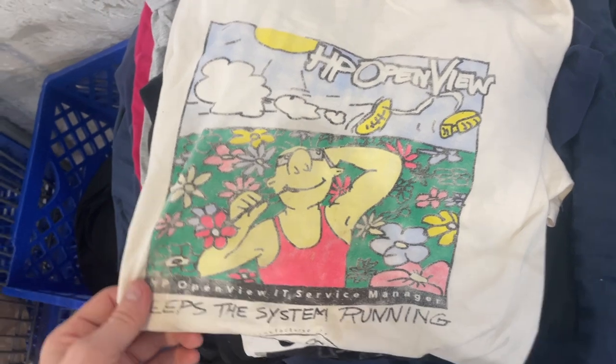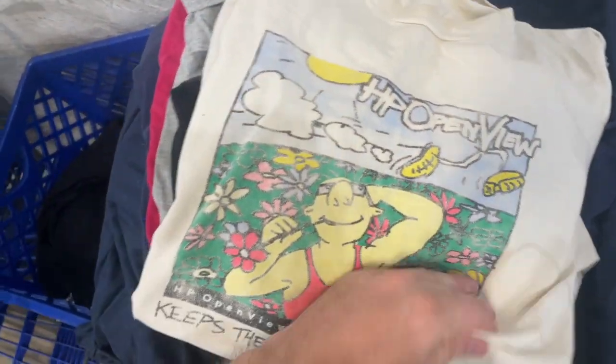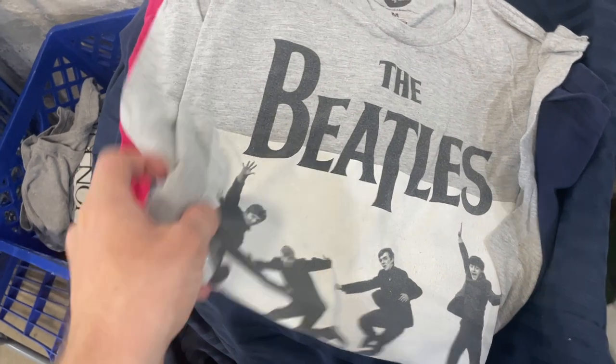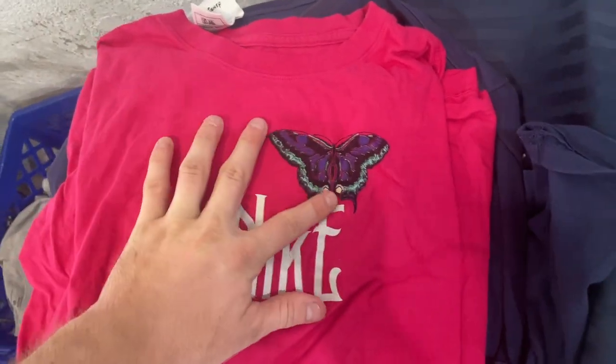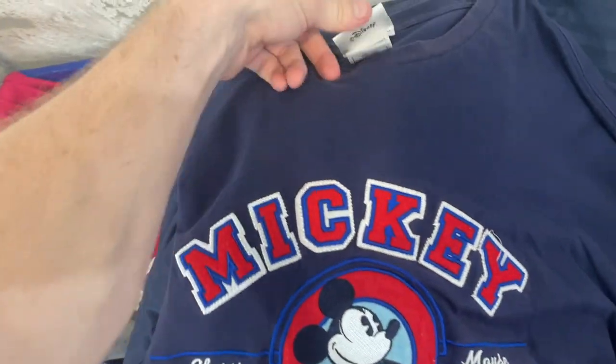Got a vintage HP OpenView — I believe it's like a computer tee. It's got some pretty yellowing stains but it's pretty dope. Got a Tachi Uchiha Primitive collab, got a Lion King reprint, little Beatles reprint, Nike shirt, Nike shirt with a pretty cool butterfly on it, and then a vintage size 3XL. Pretty big boy.